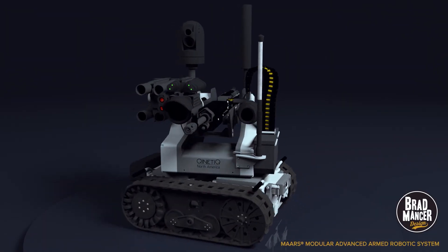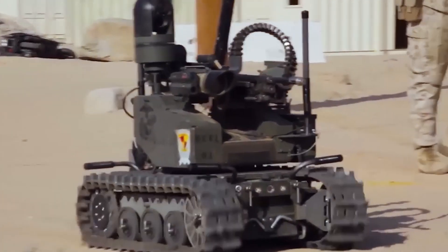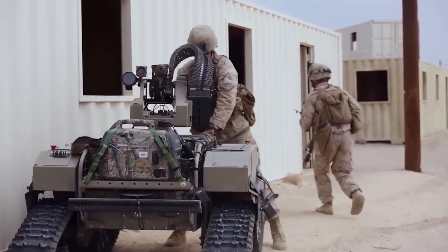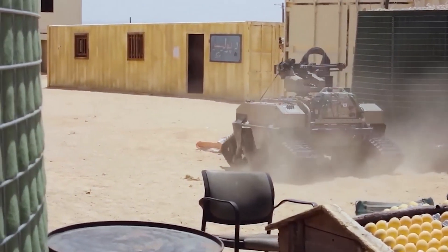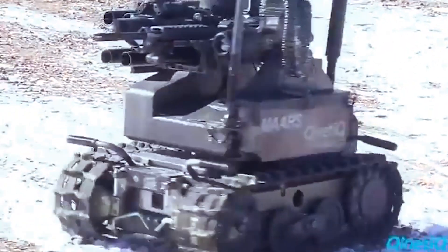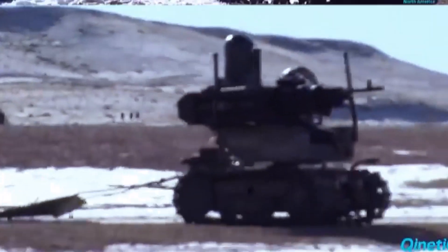Number 5: Mars Robot. The Mars, or Modular Advanced Armed Robotic System, is one of the most advanced killer robots out there. Built by Kinetic North America to assist soldiers on the battlefield, Mars stands over 6 feet tall, weighs 300 pounds, and is equipped with an M240B machine gun and four M203 grenade launchers.